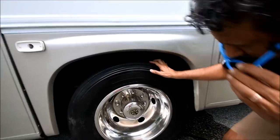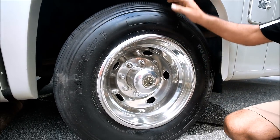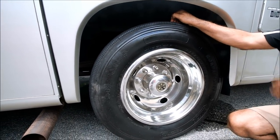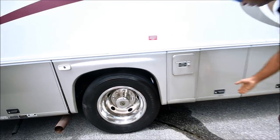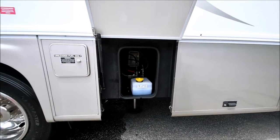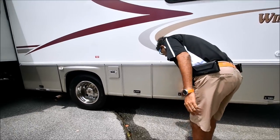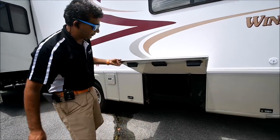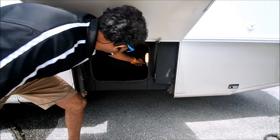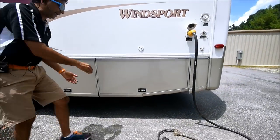Even though the tires are 2011 — seven or eight years old — they're not showing any checking, no dry rot cracks, and they've got lots of deep tread. If you're really tire-conscious you could put two new tires on. We go to a lot of car clubs where Michelin and Goodyear reps say tires can be good up to seven, eight, or ten years depending on condition. Look at these compartment lights — they all work. Very clean — it's fiberglass, so no rust.